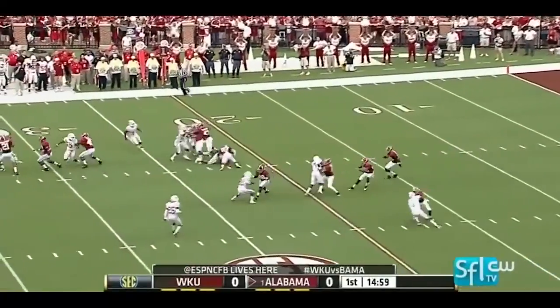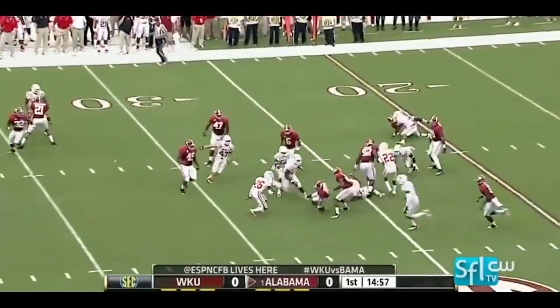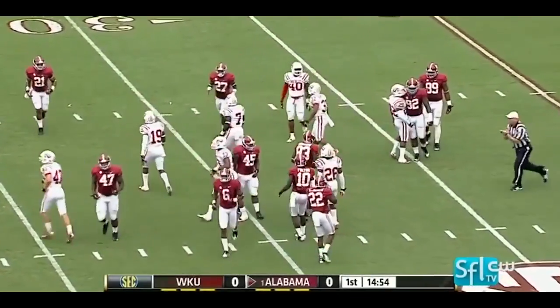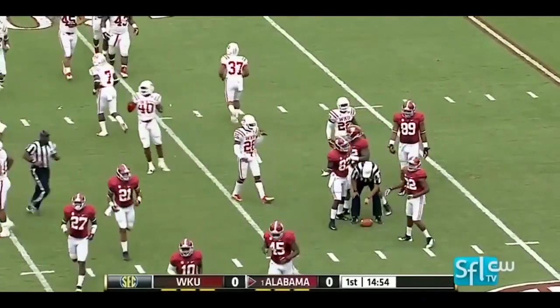Crimson Tide from the sixth. Straight ahead running down to the 28-yard line and good field position for Alabama. A 22-yard return as we are underway.